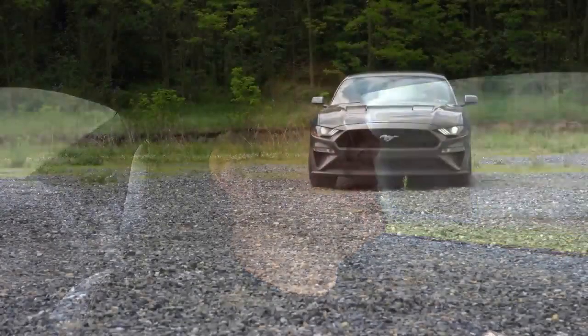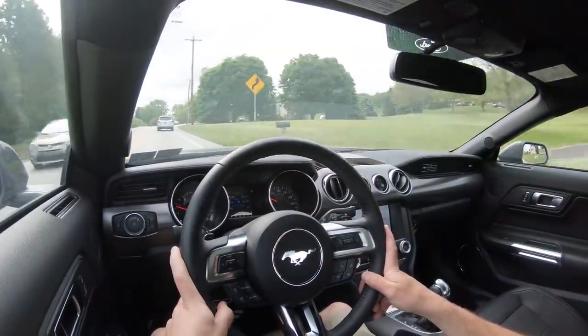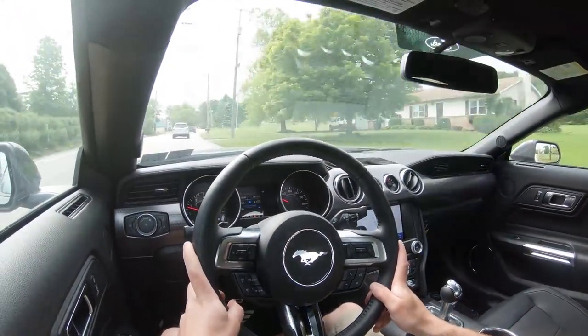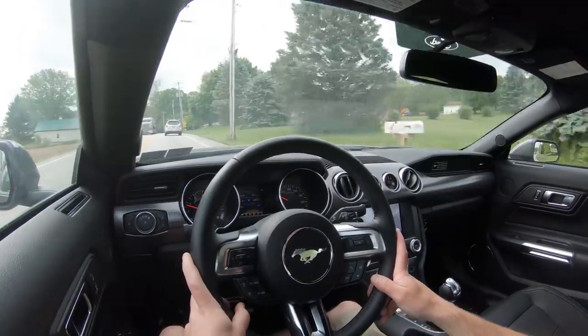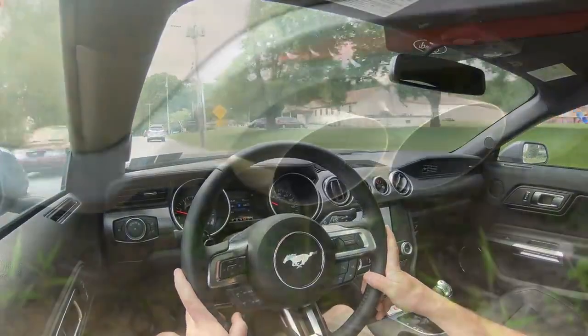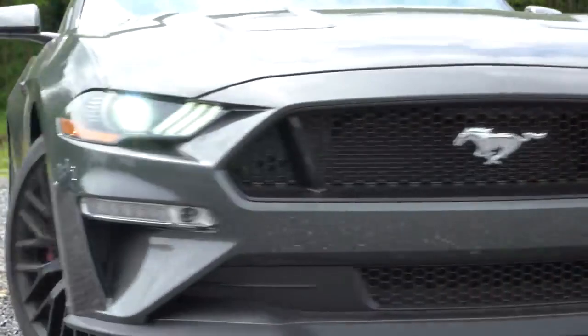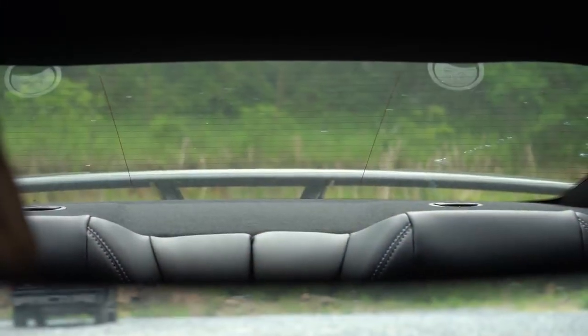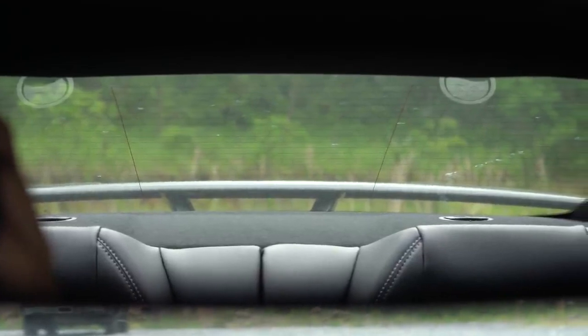Overall ride quality is perfectly fine, especially with Magneride damping suspension — you won't be disappointed. If you lower it and increase wheel size like I did, ride quality does suffer a little bit, but I'm fine with what I have. Steering feel is absolutely amazing in Sport mode, and visibility is wonderful — certainly better than the Camaro, more than you'd expect from a sports car.